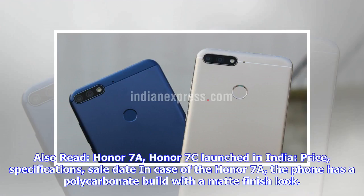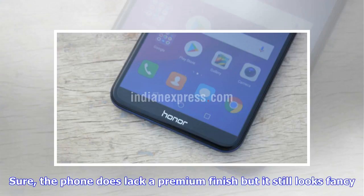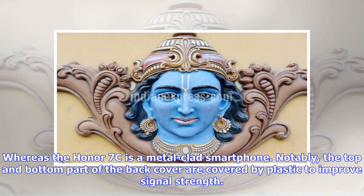Also read: Honor 7a and Honor 7c launched in India — price, specifications, and sale date. In the case of the Honor 7a, the phone has a polycarbonate build with a matte finish look. Sure, the phone does lack a premium finish, but it still looks fancy. The Honor 7c, on the other hand, is a metal-clad smartphone. Notably, the top and bottom parts of the back cover are covered by plastic to improve signal strength.